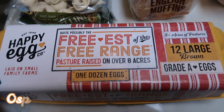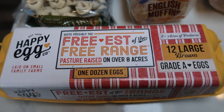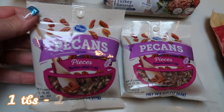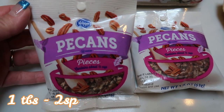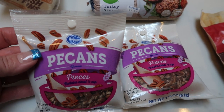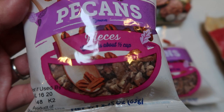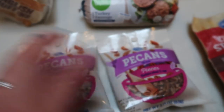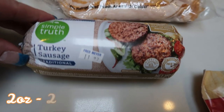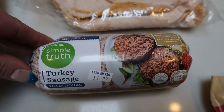Eggs — my very favorite happy eggs. These were still on sale for $3.99 a dozen, and in my opinion the best eggs out there. Two packages of pecan pieces — this is for an upcoming recipe for a collab. I almost bought these in the bulk section, but these were on sale for two packages for $4, which is a pretty good deal, and they're already cut really small. A pack of Simple Truth organic turkey sausage — pretty good points on this, and this is for a dinner recipe.